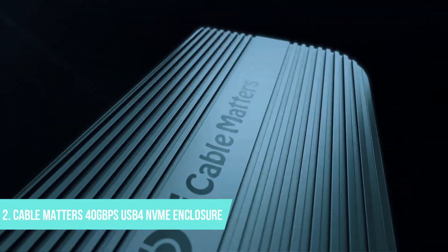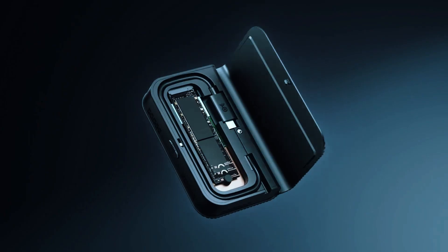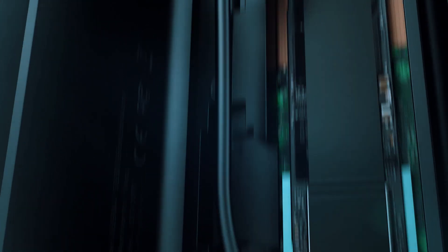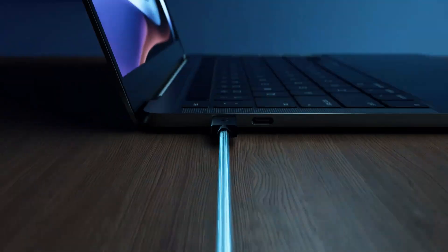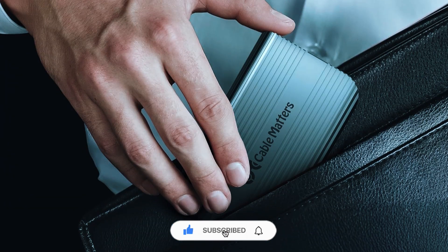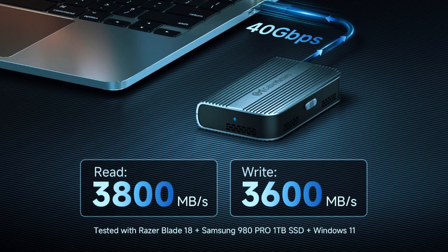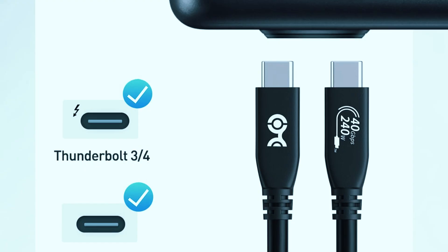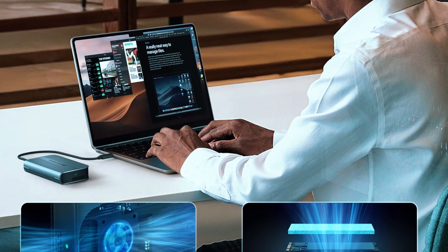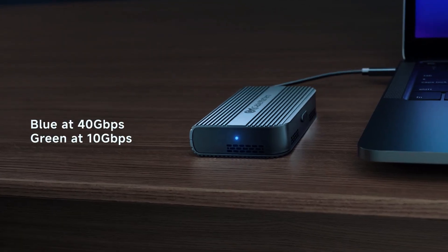Number 2: Cable Matters 40 Gigabits Per Second USB 4 NVMe Enclosure. If you're constantly on the move and need ultra-fast storage that won't weigh you down, the Cable Matters 40 gigabits per second foldable USB 4 M.2 NVMe SSD enclosure is a smart pick. Its foldable form factor makes it one of the most travel-friendly enclosures out there — small enough to slip into your pocket, yet powerful enough to handle serious data transfers. Designed for users who need speed and portability, it supports full USB 4 and Thunderbolt 3/4 compatibility, delivering actual 40 gigabits per second performance for tasks like editing videos on the go, managing large files, or expanding laptop storage.